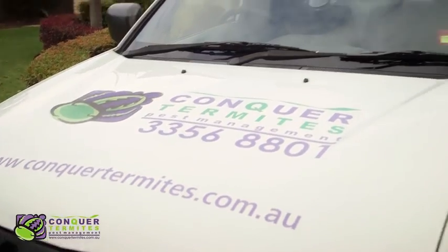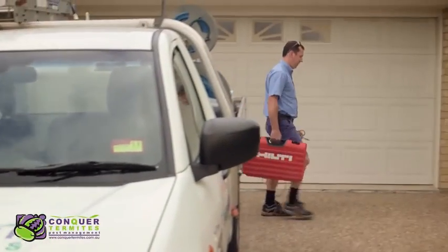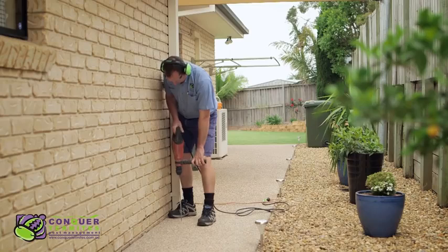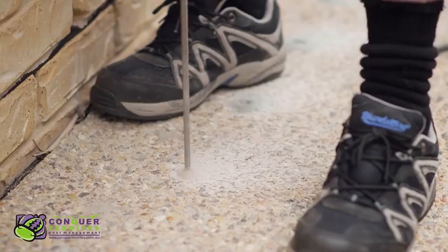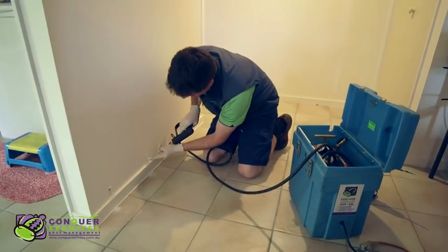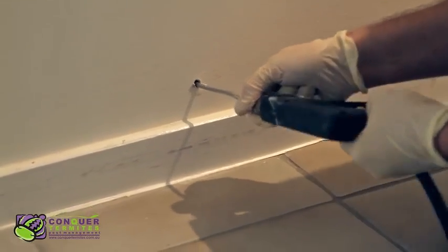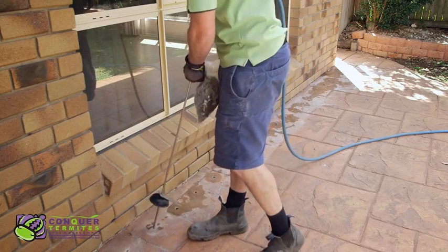When you select Conquer Termites, you have the reassurance that all our technicians are fully licensed and insured. You also have the assurance that they are accredited installers through the manufacturers of Termidor, Ultraset, and Homeguard. This means we have been selected by the manufacturer to install their product to the highest possible standard.